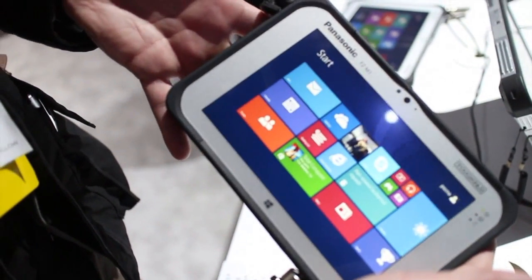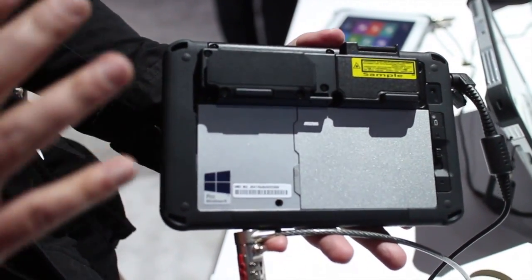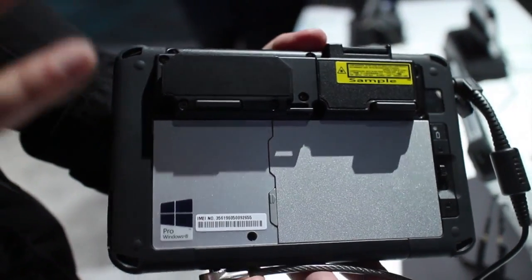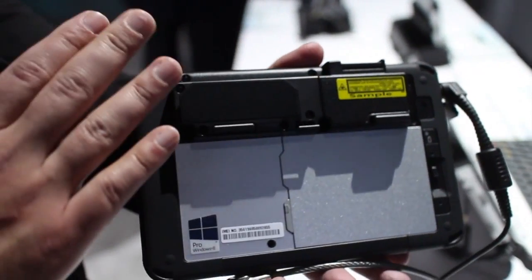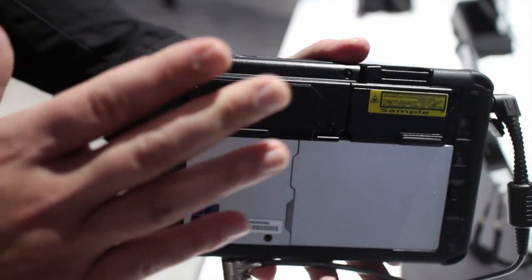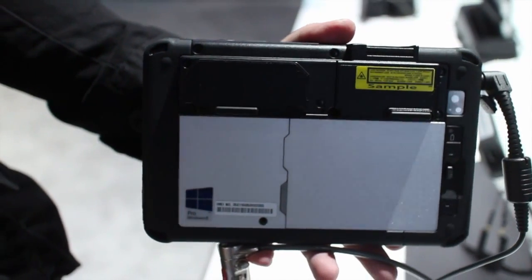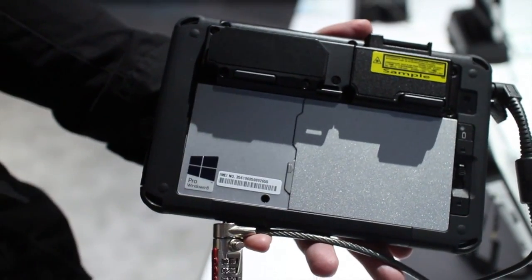One of the unique things about the FZM1 is on the back — you might look at it and think it's totally ungainly, but remember this is not a consumer device, it's for corporations and enterprise. It's a modular system, so you can put in things like a GPS unit, card scanners, parallel ports, external batteries — basically anything else can be connected up. Think of it as a modular system with a bunch of accessories for various industries.